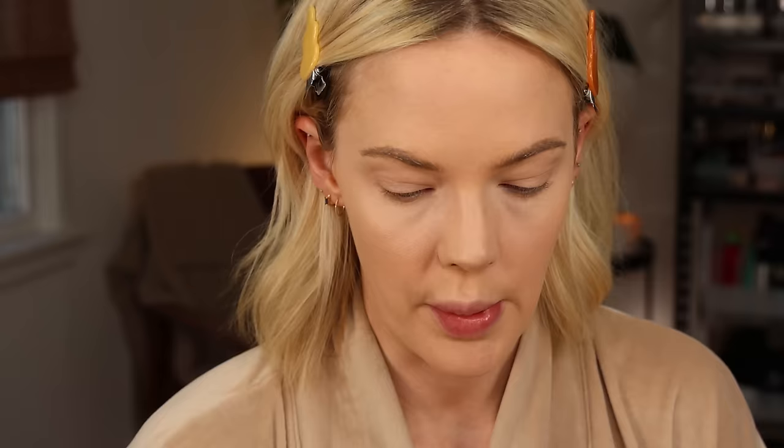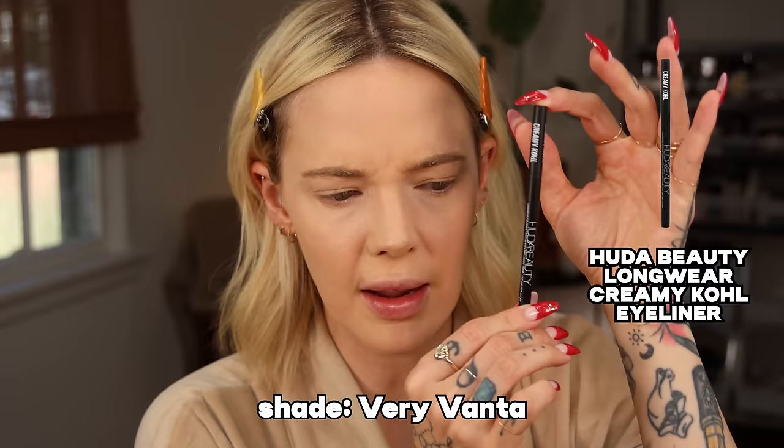I want to create kind of a grungy, smoky fall look. I did get sent this palette — if you're a channel member you saw it in my vlog. I got a little grunge kit, but I'm not going to use everything because it's like black lipstick — I just want a pretty fall look while we chit chat. I'm going to smoke out the look first. I like to build over eyeliner, so I'm going to use the Huda Beauty Longwear Eye Pencil in black.